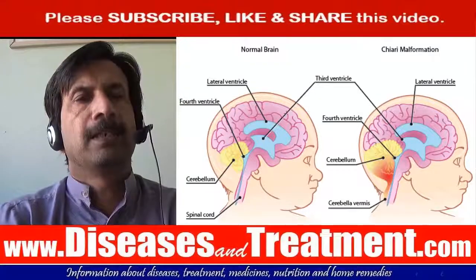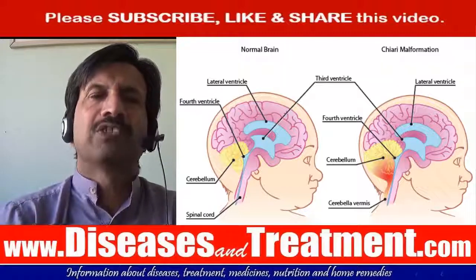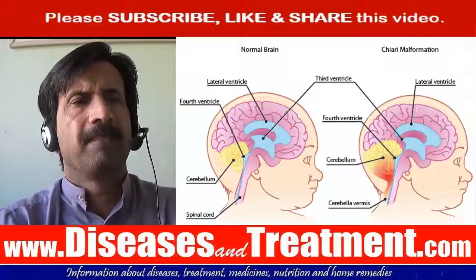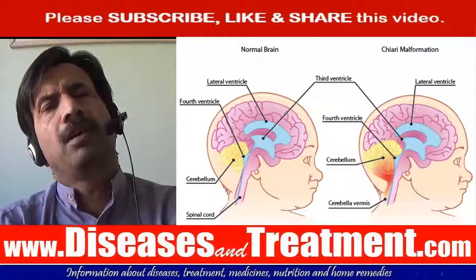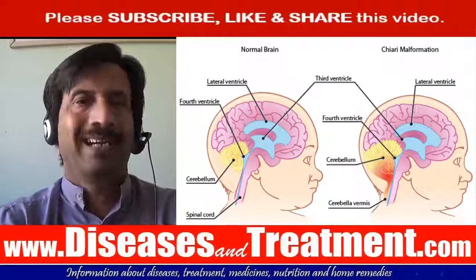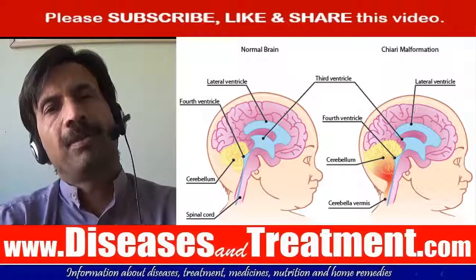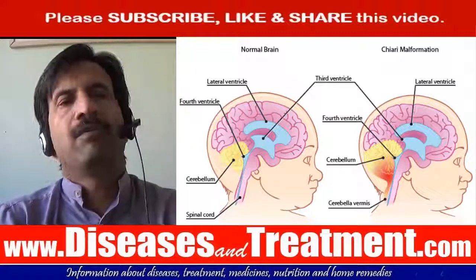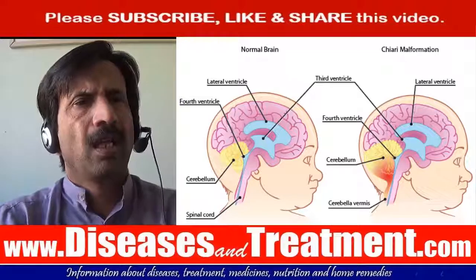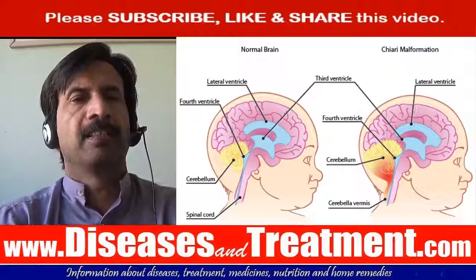If your headaches are severe and you have problems caused by pressure on the spinal cord, surgery may be recommended. The main operation for this malformation is called decompression surgery. Under general anesthesia, a cut is made at the back of your head and the surgeon removes a small piece of bone from the base of your skull. They also remove a small piece of bone from the top of your spine. This helps reduce the pressure on the brain and allows the fluid around your brain and spinal cord to flow normally.